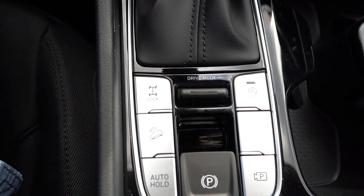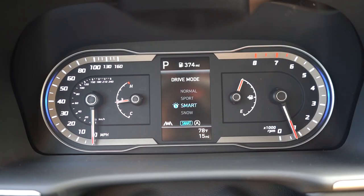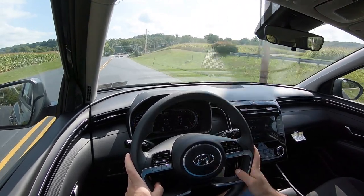Before we do any acceleration test, there are some drive modes to mention. There's a nice toggle switch located directly behind the shifter. Press it up and down and you get normal, sport, smart, and snow — adjusting things like shift points, throttle response, and steering sensitivity.